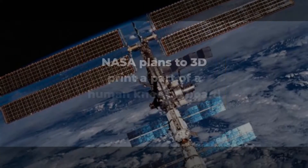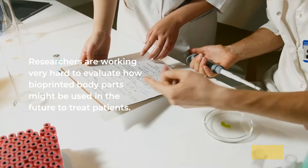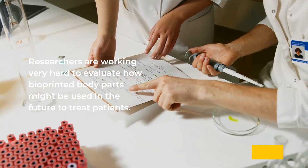NASA plans to 3D print a part of a human knee on board the ISS. Researchers are working very hard to evaluate how bioprinted body parts might be used in the future to treat patients.